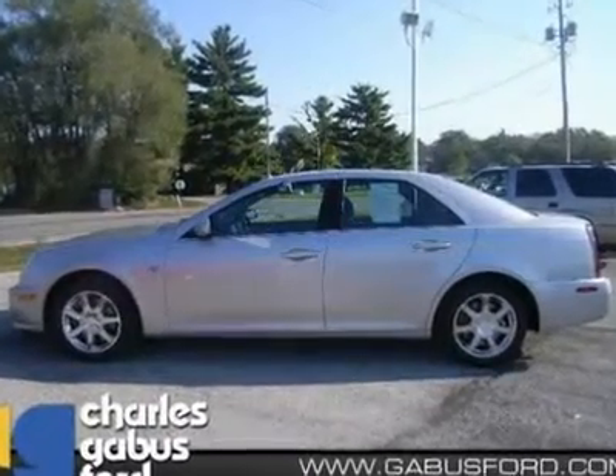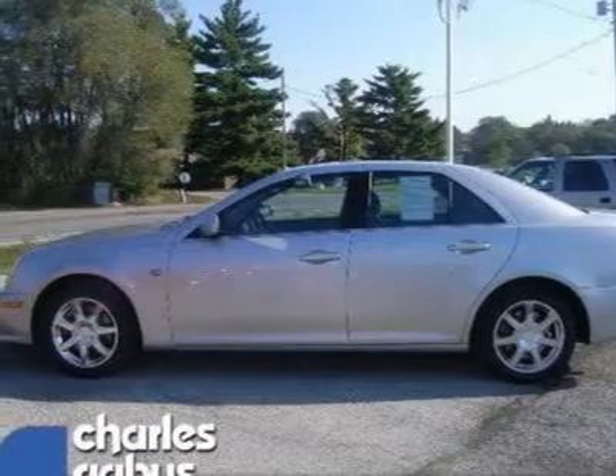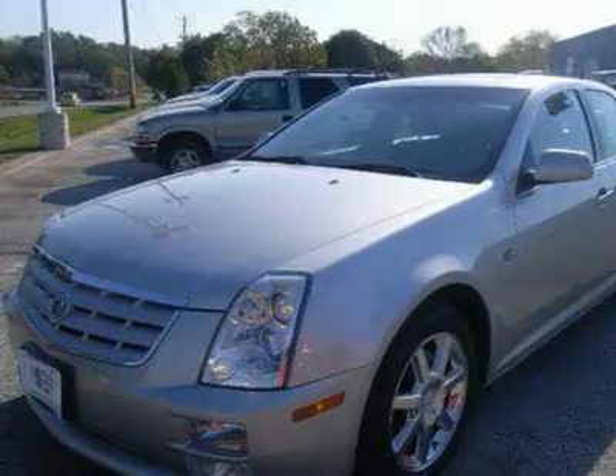Here it is. Want to stretch your purchasing power? Well, take a look at this first class sedan. Just arrived, this vehicle has less than 52,000 miles.